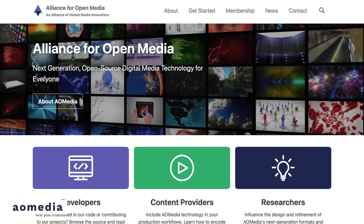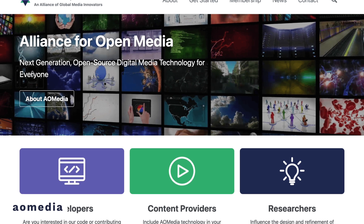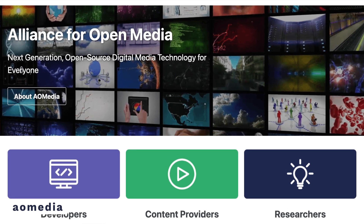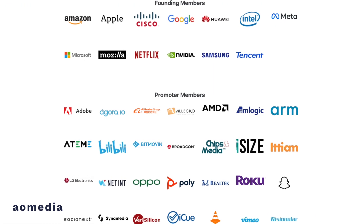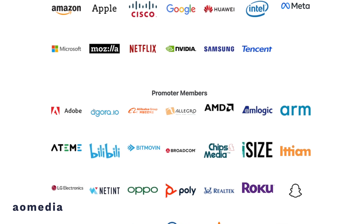Other than better performance, AV1 has another thing going for it that makes it the almost obvious choice for the next commonly used codec. AV1 is open source and doesn't require a license. AV1 was developed by AoMedia, which is short for the Alliance for Open Media. AoMedia is basically a consortium of various technology companies ranging from AMD, ARM, Intel, Nvidia, Google, Microsoft to even streaming companies like Netflix, YouTube and Amazon.